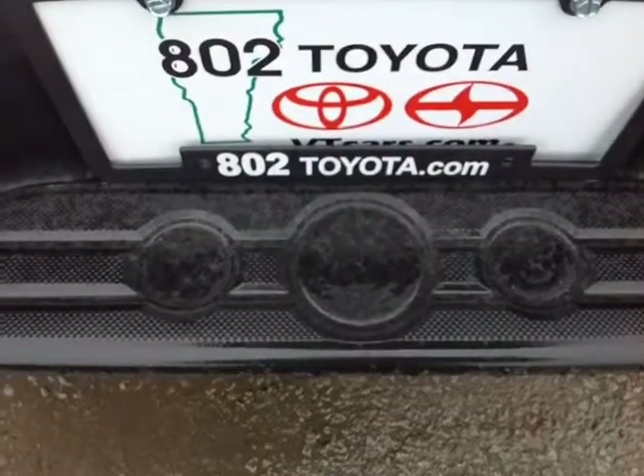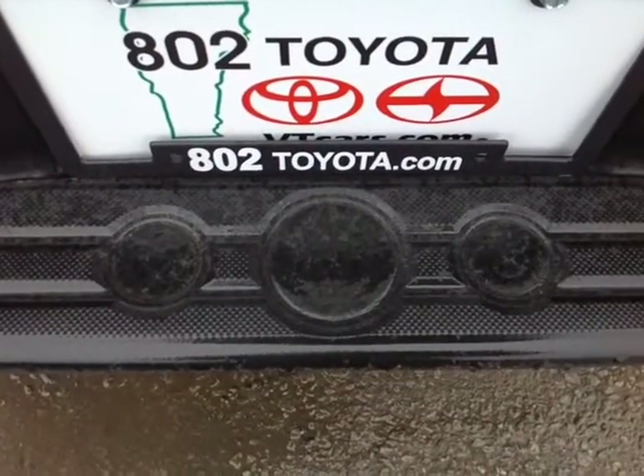And again, Lisa, thanks so much for spending a few minutes with me this afternoon on this brand new 2015 Toyota Tacoma base model 4x4 access cab. Looking forward to hearing from you very soon right here at 802toyota.com. Have yourself a great day, Lisa.